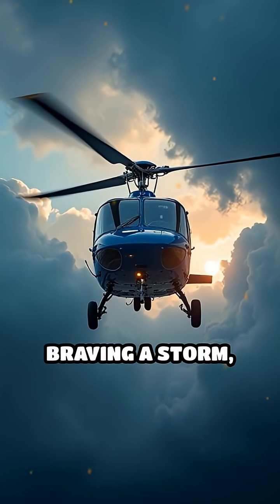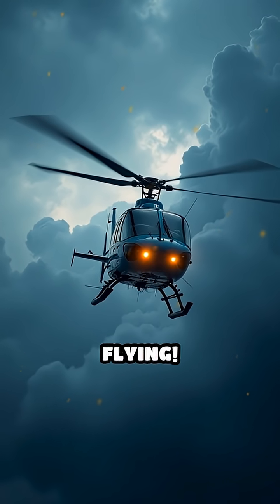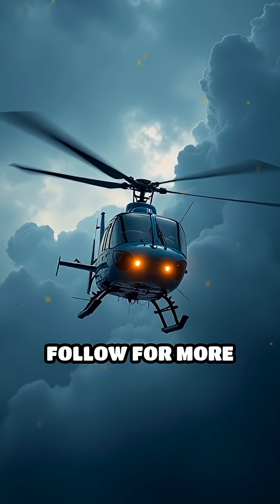Next time you see a helicopter braving a storm, remember, it's a mix of smart tech and skilled flying. Follow for more helicopter facts.